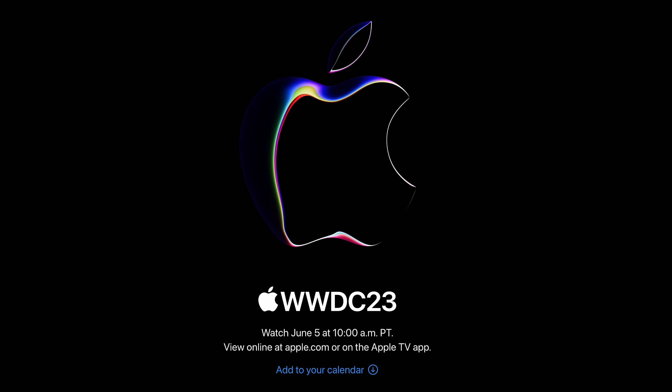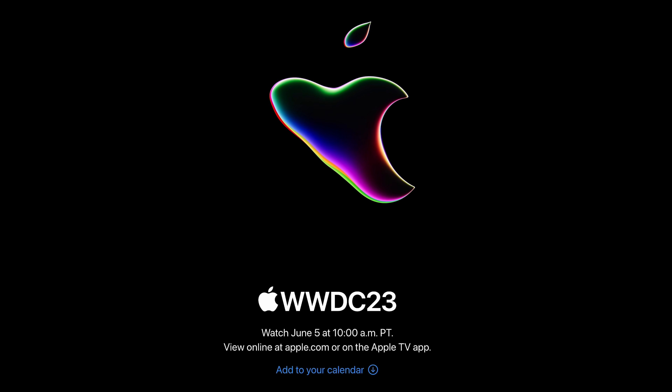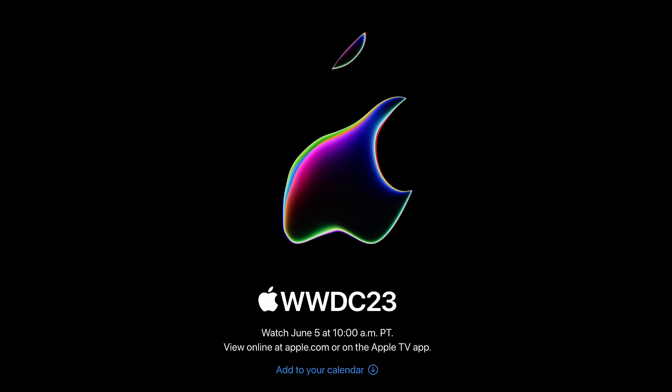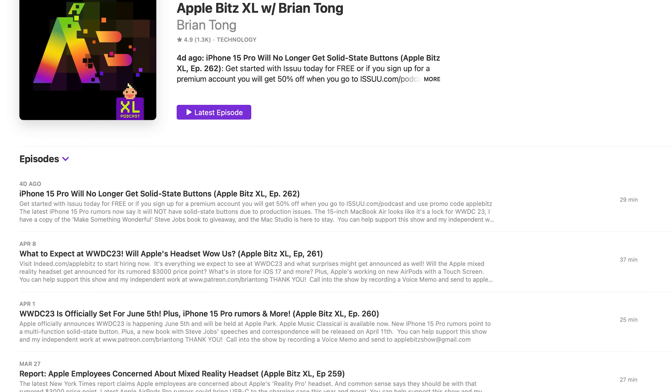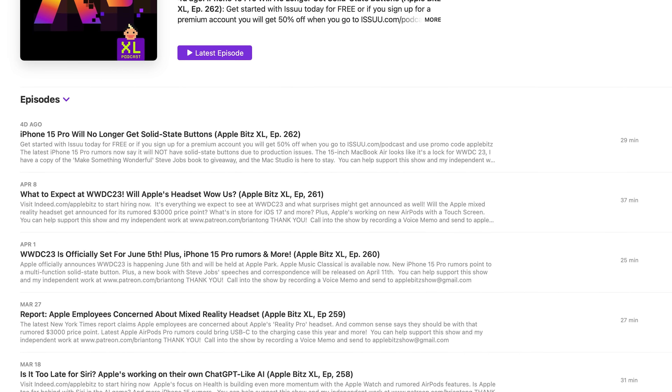That's it for this video — so much happening and these details were worth bringing out ASAP. We are literally days away. The keynote is Monday, June 5th at 10 a.m. Pacific. I won't have a live stream, but even better, I will be bringing you all the coverage from inside Apple Park right here on this channel, because Apple invited me. If you like what you see, give me that thumbs up, hit the notification bell, and check out my weekly Apple Bits podcast for the latest deep dives. Thanks for watching — peace and love.